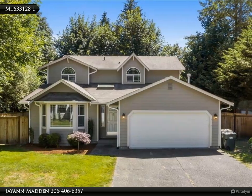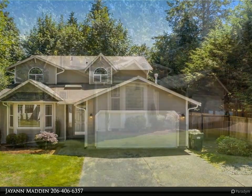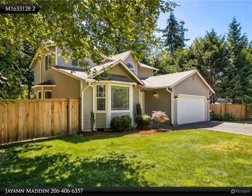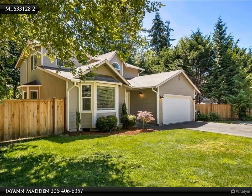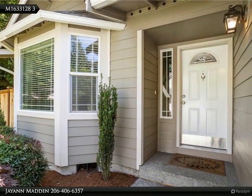Not your typical cookie-cutter home — tucked away down a long driveway and backed up to a green belt, you'll find this private four-bedroom, 2.5-bath home in desirable West Ollie. Enter into beautiful dark wood laminate floors and vaulted ceilings.